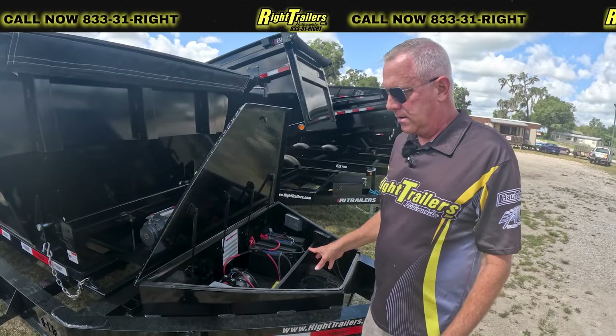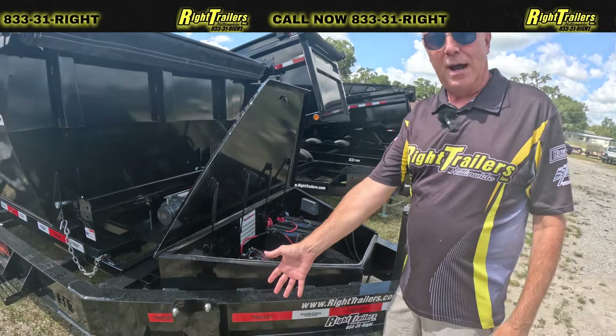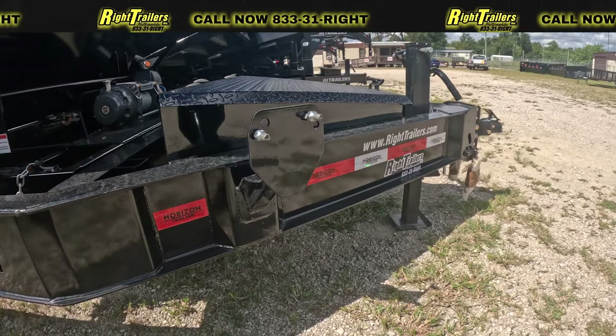At the front of the trailer, we have a spare tire mount. It does not come with a spare, but there is a mount for it.